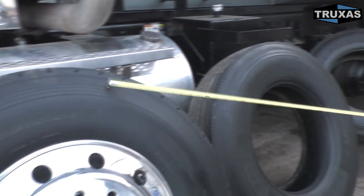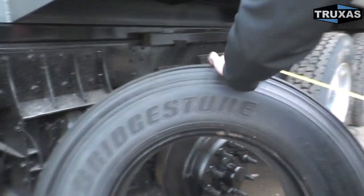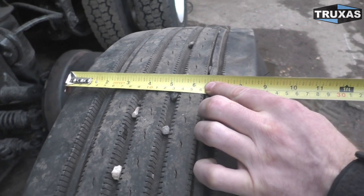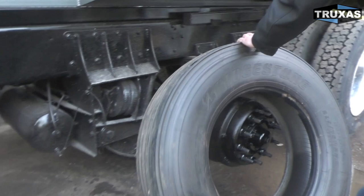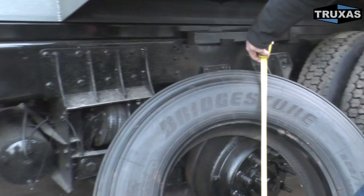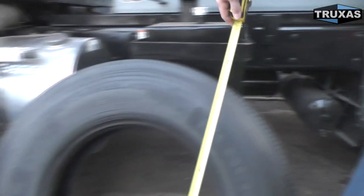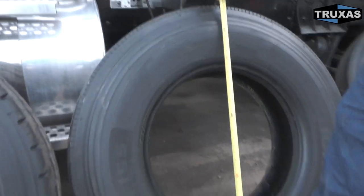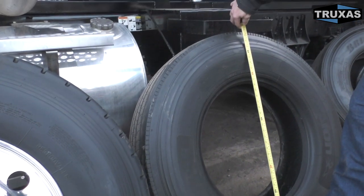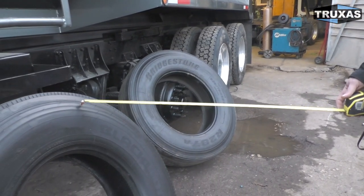Just for comparison, we also have a 295 here. The width is right at about 8.5 inches — same as the 11R22.5. The height is about 39 and a quarter inches on the bare tire sitting on the ground. When mounted on the truck they'll be a little more squished, so effectively about 40 inches — about 1 inch less than the 11R22.5 and a little over 2 inches less than the 315.